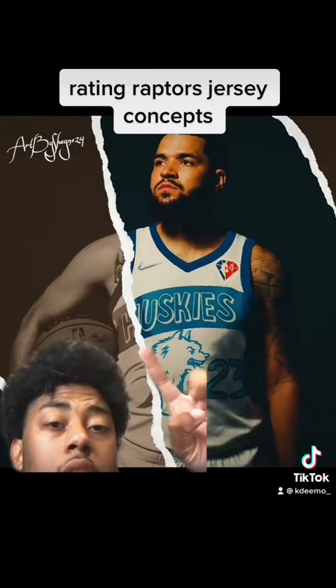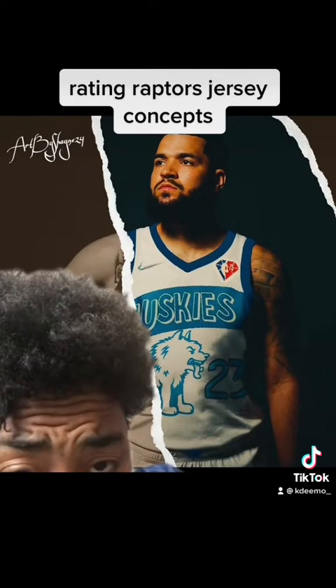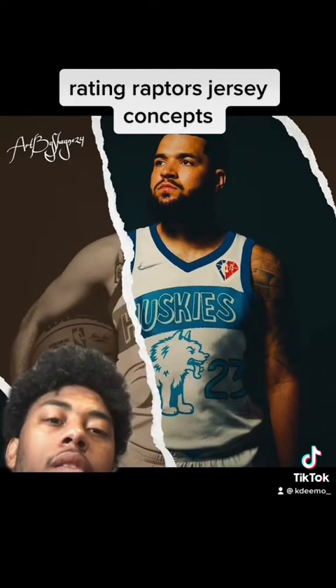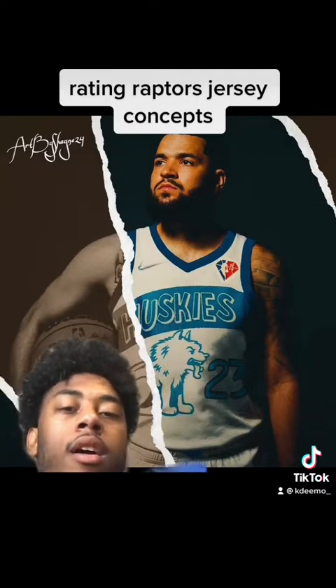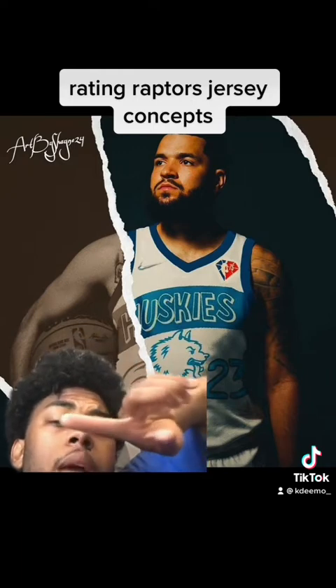The next jersey we have here is the Husky design. I really like this jersey design by Shane, honestly. I like the Nike logo, I like the NBA 75th anniversary logo, I like the Huskies along the borderline. You have the Huskies in the middle and you have the regular shorts. That's very good. I'll give this jersey an 8.5 out of 10.